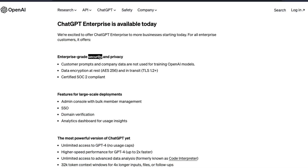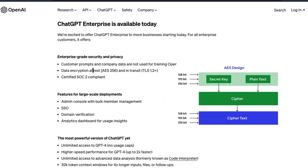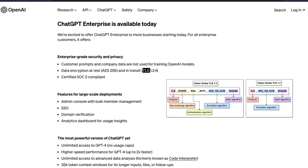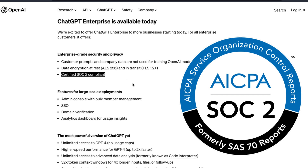The first thing is it has got enterprise-grade security and privacy. The prompts that are typed by you and your company are not going to be used by OpenAI for training their models. The data encryption at rest is AES-256 and the data encryption in transit is TLS-1.2+. It has also certified SOC-2 compliant, which is an auditing compliance.